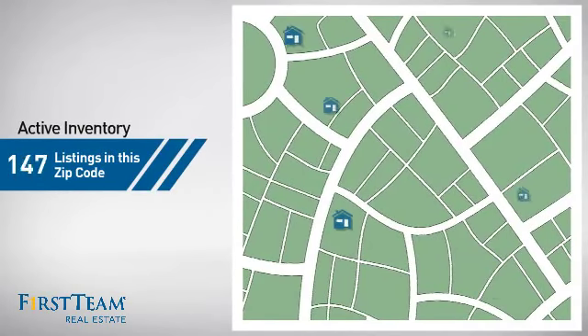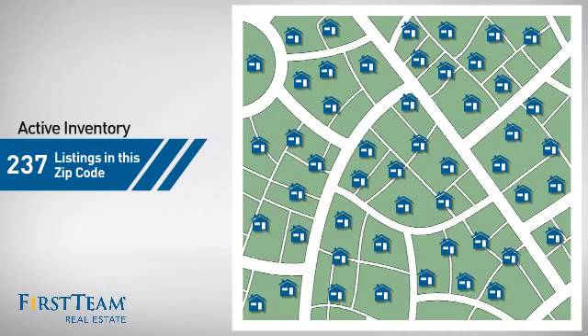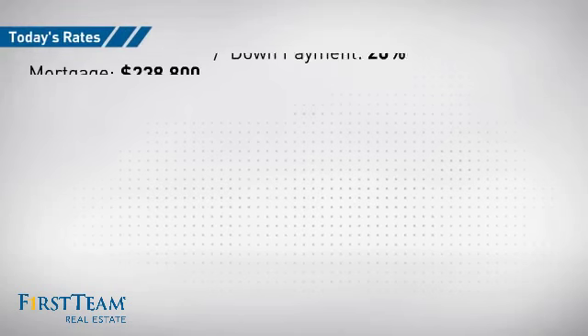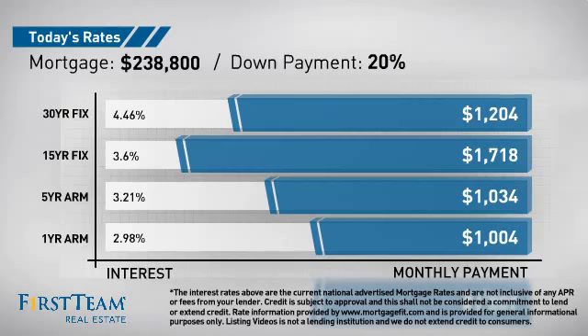Wondering how it stacks up against the competition? There are now just under 240 homes on the market within this zip code. If you're thinking about getting a mortgage for this property, you could be looking at these options with regards to current interest rates and monthly payments.